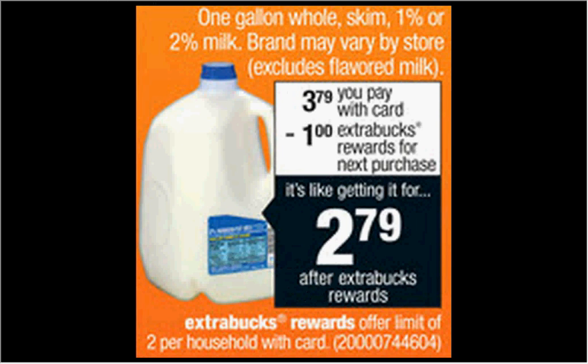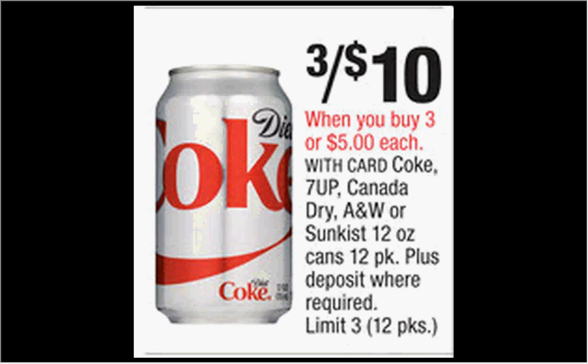The milk one-gallon is on sale for $3.79 — it may be a little more or less in your region. When you buy one, you'll get a dollar back as an Extra Care Buck, so it's like getting it for $2.79. Coke fridge packs are on sale three for $10 this week — the cheapest price on Coke products of any of the drugstores.